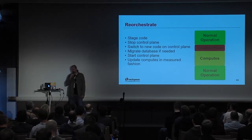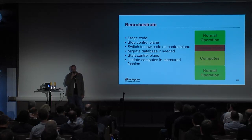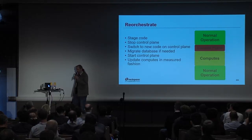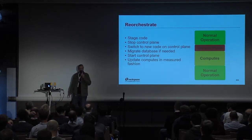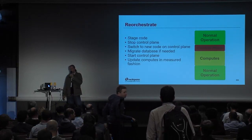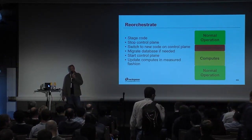At this point we're receiving requests again and computes are able to handle those requests. We can now move on to a more graceful upgrade of all our computes. The control plane outage is a lot smaller, but the upgrade of the computes will take longer — maybe not a lot longer, but longer — because we're doing it more gracefully, allowing tasks to finish.